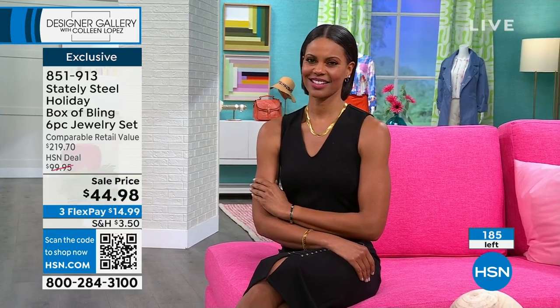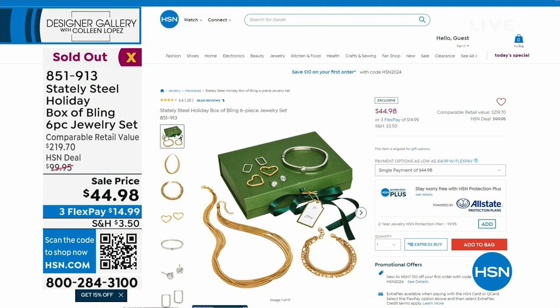We're putting out the last call — these are pretty much spoken for. There are 197 left, but hundreds of people are in the ordering process. Thank you so much for your calls. She is sold out again!